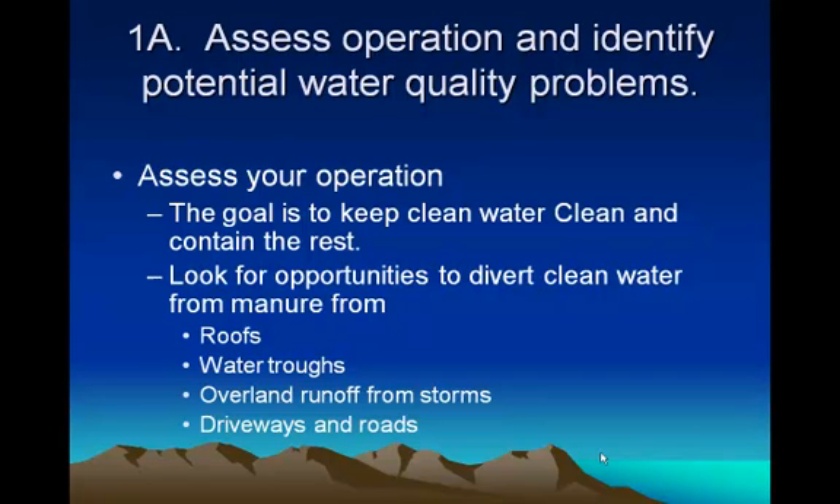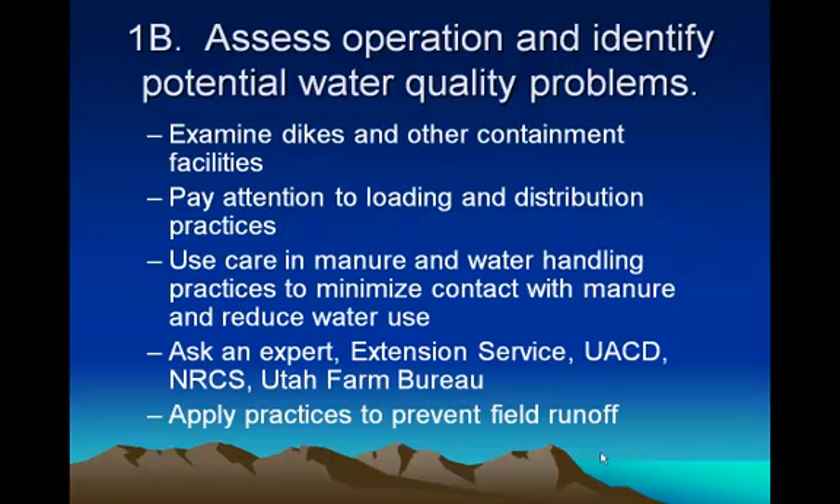When we come out to assess, we want to impress that the idea is to keep the clean water clean — keep the water that falls from the sky from getting into the manure if you can. If you have covered sheds and other structures, make sure the water that hits on top of those sheds gets away from your manure pile and doesn't go into it. We need to look at your dikes and structures used to contain water to make sure they're still functioning. Pay attention to loading and distribution. Use care in manure and water handling practices to minimize contact with manure and reduce water use. Ask one of us to come out and walk the field with you — we've seen other places and gained a lot of experience looking at these things.